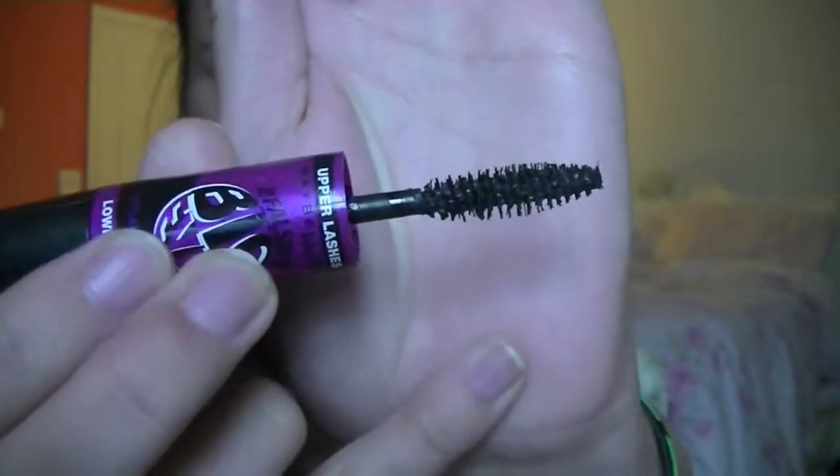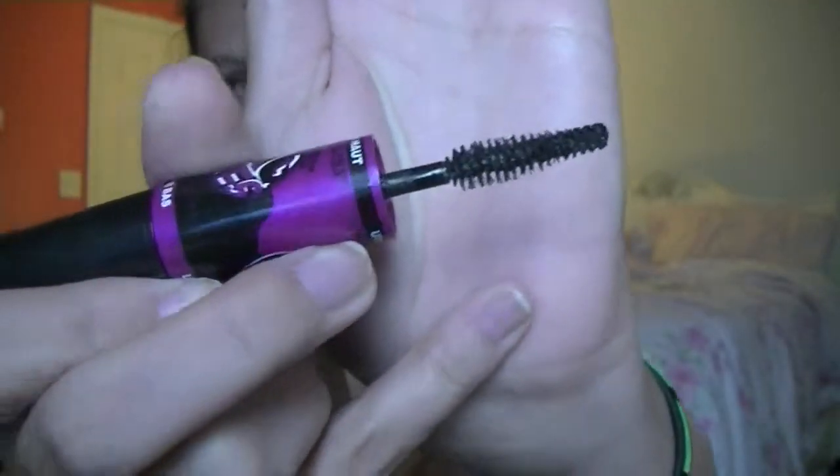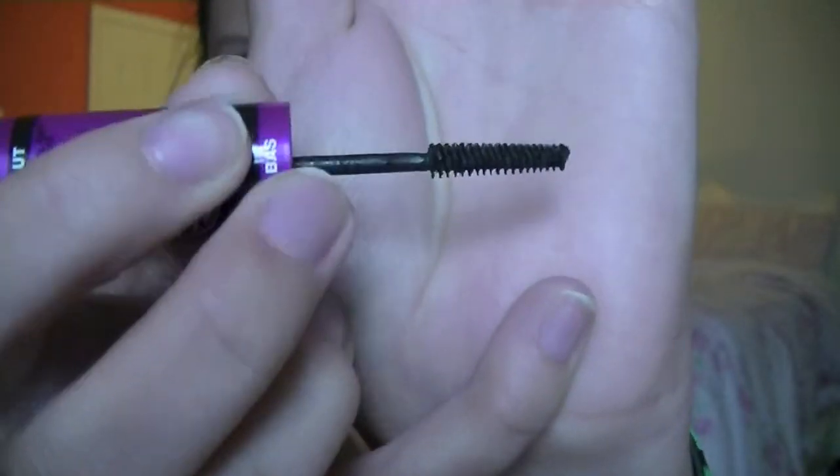My next thing is the Falsies Big Eyes Mascara. It's skinnier and doesn't curve up, but it does this weird swirly motion. On the other side is a little brush for your bottom lashes.